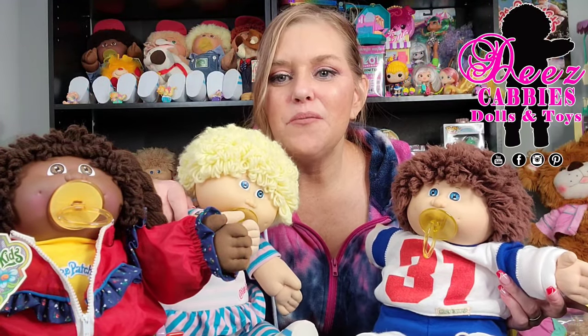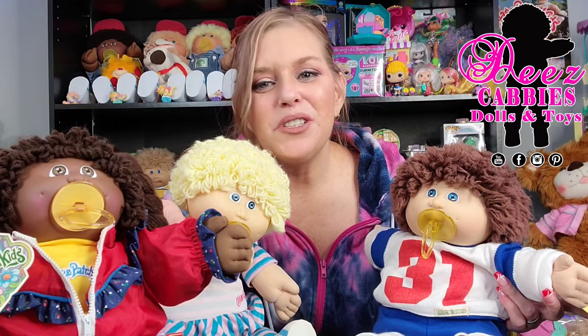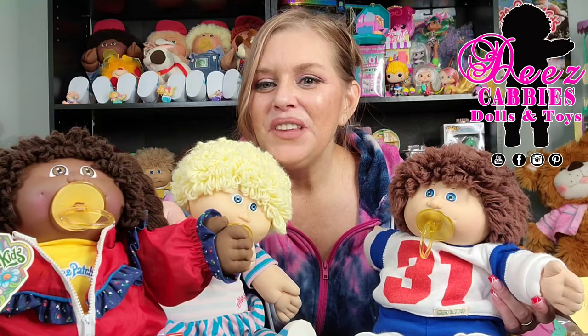Thank you guys so much for watching this video, because I love when I get to go into my collection. Especially when I get to go way back to the Coleco days, because it reminds me of my childhood — it brings me back to when I was a kid and when I first fell in love with these kids. That's really awesome. It's a nice feeling. I hope you enjoyed this as much as I enjoyed making it for you. I will see you guys in the next video. Please don't forget to like, share, and subscribe. Bye!